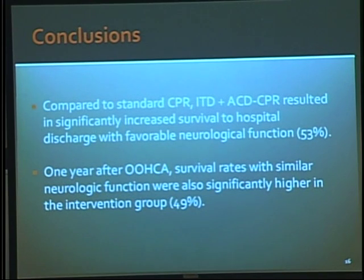Their conclusion was that compared to standard CPR, a combination of active ITD plus active compression-decompression CPR resulted in significantly increased survival to hospital discharge with good neurological function that persists out to one year.